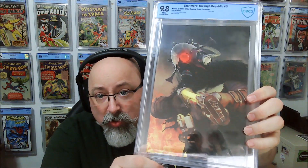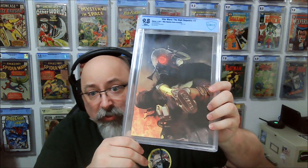Next up — this is Mike Mayhew, Star Wars High Republic Issue 3. There's a ton of glare, but that's going to be another 9.8, which is good.